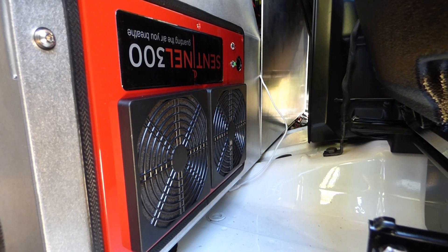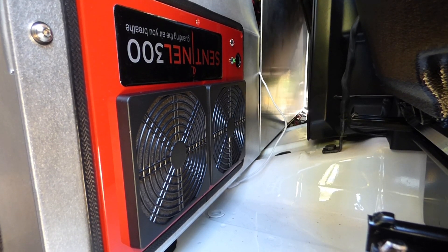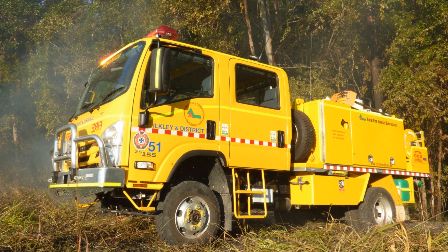Big thank you to Sentinel for working with us and QuickCorp on this big step forward for firefighter safety. We have been in discussion with the fire service, with the Commissioner of CUFIS Greg Leach and Deputy Commissioner Mike Wassing, and we've asked them for an old dual cab Isuzu so that we can continue our work with Sentinel and QuickCorp to develop a version of the Sentinel 300 suitable for the larger space in these vehicles.